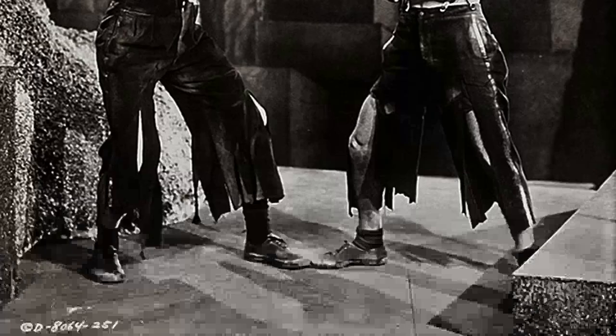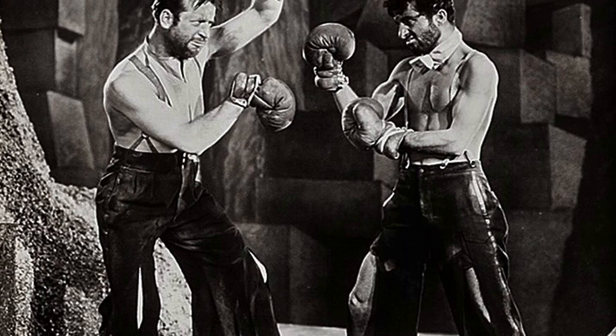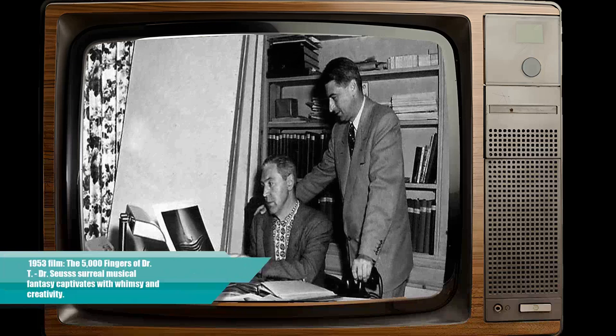Whatever it was, The 5,000 Fingers of Dr. T left an indelible mark on your cinematic journey. Now let's delve into some fascinating tidbits about this extraordinary film, from its production challenges to its enduring legacy. Get ready to uncover the hidden layers of creativity that brought this whimsical masterpiece to life.